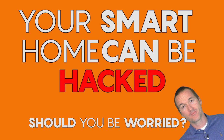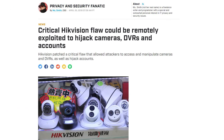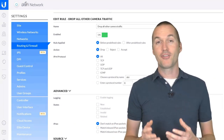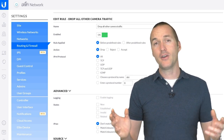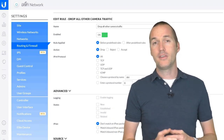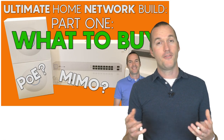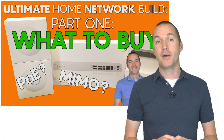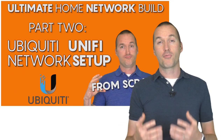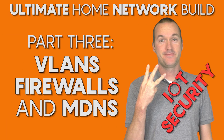One thing I didn't cover in this video is the security of each camera brand, and it's a valid concern — companies like Hikvision have had serious firmware vulnerabilities in the past. I suggest you never let any of these cameras see the internet, ever. It's really the only way to ensure your camera feeds stay private and firmware vulnerabilities don't compromise the rest of your network. If you're interested in how I handle cameras on my network, check out my Ultimate Home Network series, specifically part 3 where I show how to set up VLANs and firewall rules.